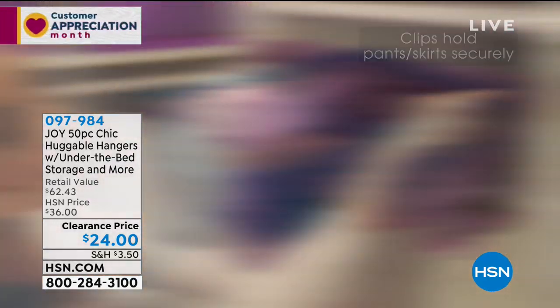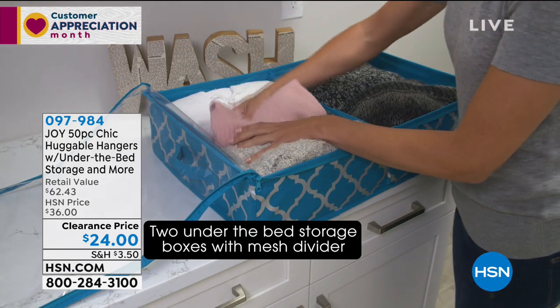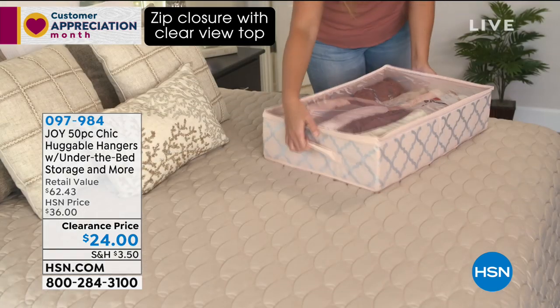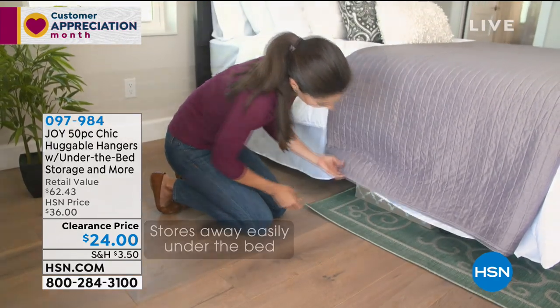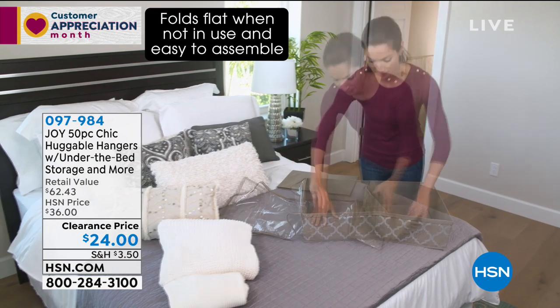This configuration is great because it's a 50-piece set with the under-the-bed storage. You're getting 18 suit hangers, 18 shirt hangers, pant and skirt clips as well, and then storage boxes and dividers to go along with it. So it's really a great way to organize.